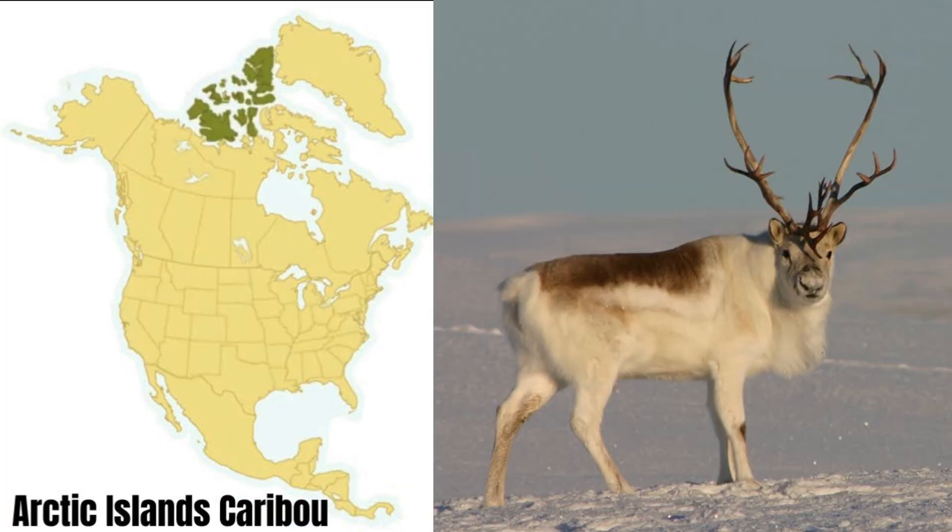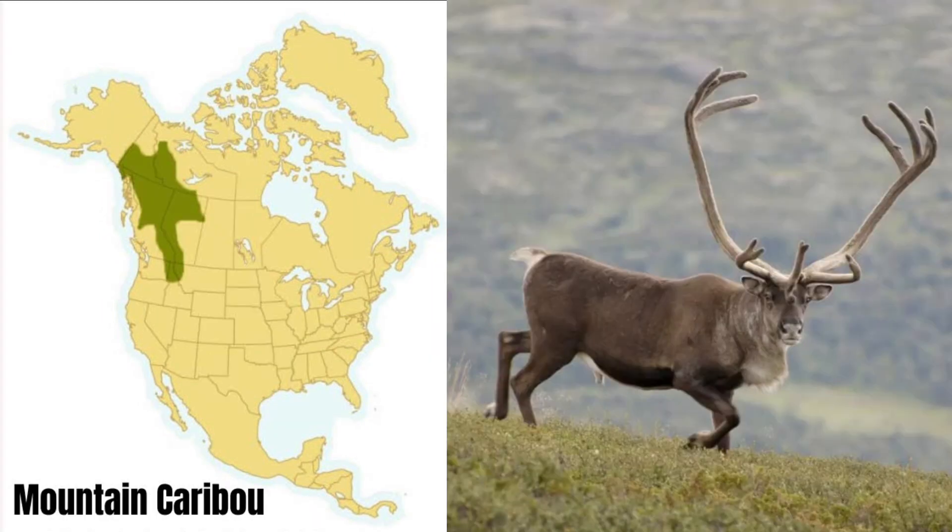The Arctic island caribou is the smallest of the caribou. Mature bulls generally weigh 200 to 300 pounds and have the lightest coloration of any caribou. Their winter coat is nearly all white, and the summer coat is a light shade of brown. The antler velvet is gray rather than the usual brown color. The mountain caribou is the heaviest of all the caribou, weighing as much as 600 pounds and sporting very large antlers. Herds are generally smaller and found in western Canada and northwestern parts of the US.